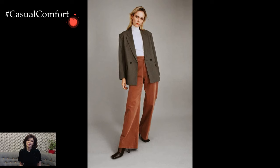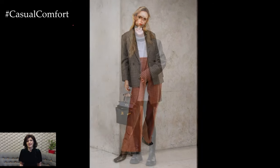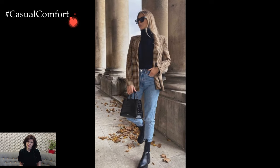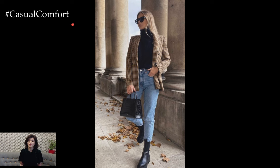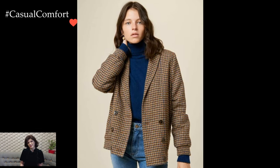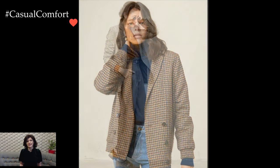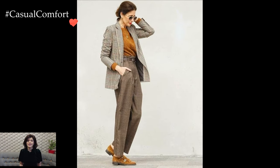The key to mastering the sweater with blazer outfit lies in selecting complementary colors, textures, and styles. A classic approach involves pairing a well-fitted crewneck or v-neck sweater with a tailored blazer. Neutral tones such as navy, charcoal, or camel work well for both the sweater and blazer, offering a polished and put-together look.